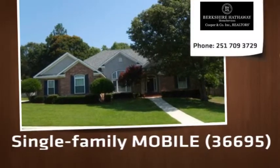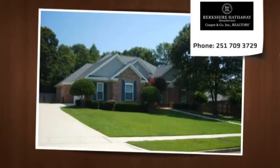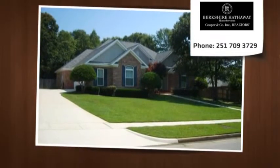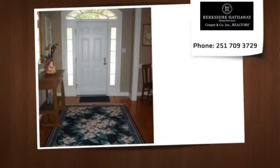Gorgeous, like new, four bedroom and two and a half bath brick home in a convenient neighborhood. Located on a quiet cul-de-sac. Great curb appeal. Freshly painted inside and out.